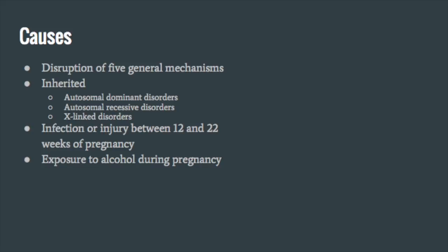ACC can result when there is infection of or injury to the mother between 12 and 22 weeks of pregnancy. Exposure to alcohol during pregnancy may also result in ACC.